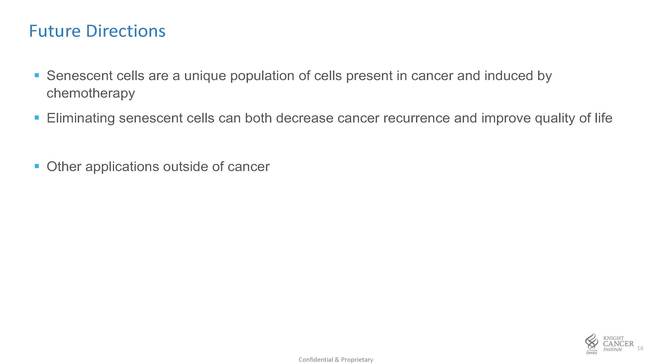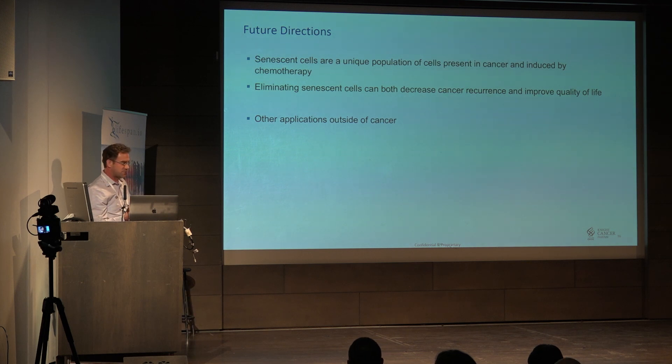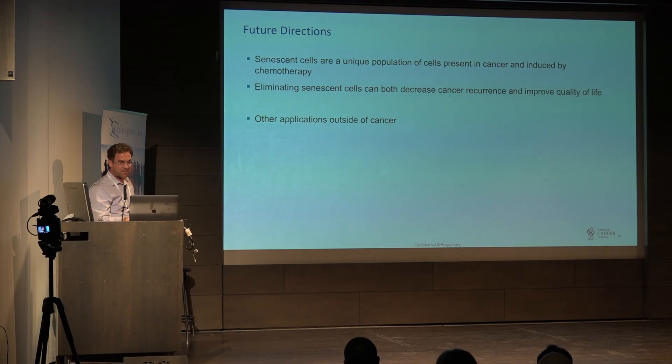It seems as though senescent cells are this unique population that chemotherapies can induce. The doxorubicin induces senescence, and the BRAF-targeted and other oncogene-targeted chemotherapies are safer to use. We can then eliminate these senescent cells, which certainly could help for cancer. The data is actually very strong that this peptide in combination with chemotherapy-inducing senescence can help eliminate cancer.